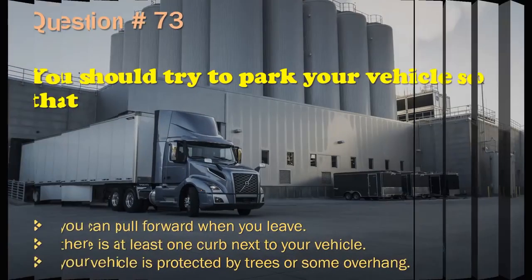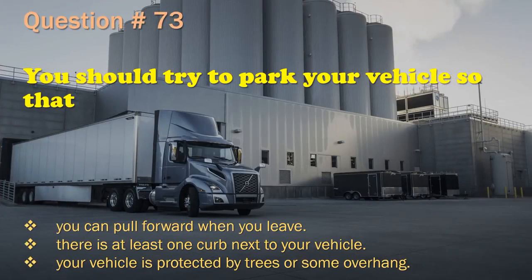Question 73: You should try to park your vehicle so that: You can pull forward when you leave. / There is at least one curb next to your vehicle. / Your vehicle is protected by trees or some overhang. The correct answer is: You can pull forward when you leave.